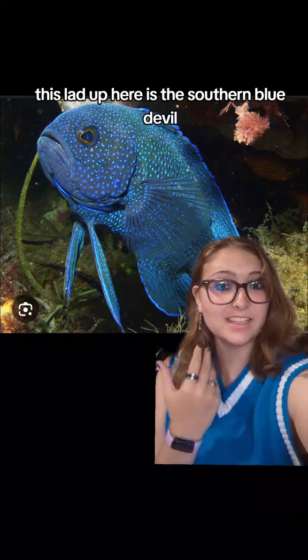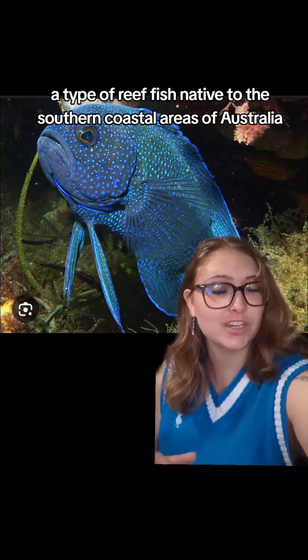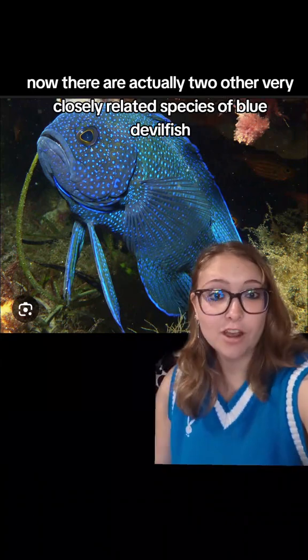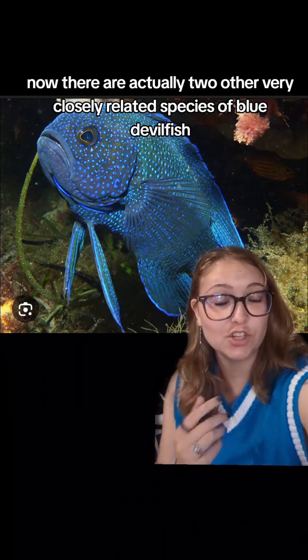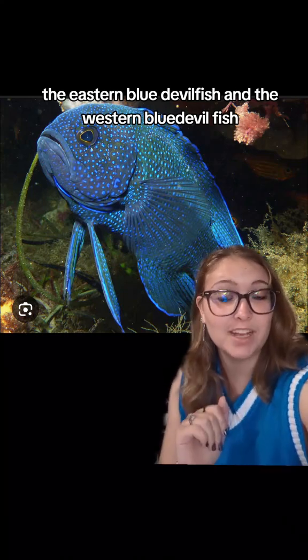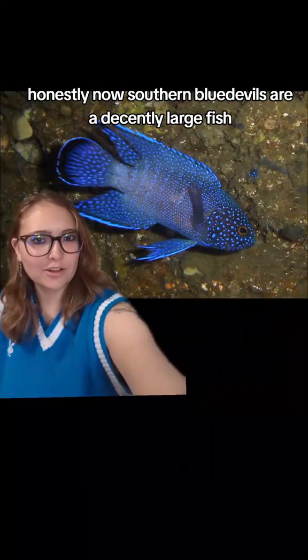This lad up here is the southern blue devil, a type of reef fish native to the southern coastal areas of Australia. There are actually two other very closely related species of blue devil fish: the eastern blue devil fish and the western blue devil fish, but I like the southern one the best and it fits with the theme the best, honestly.